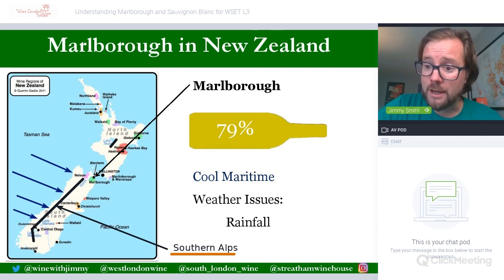Sauvignon Blanc here covers well over 20,000 hectares. In terms of global statistics it is only second to France, but if you were to add up the Loire Valley and Marlborough they would probably be very similar in total production, making it certainly an important area for Sauvignon Blanc.